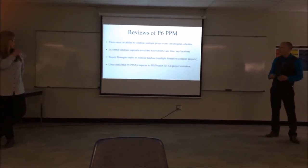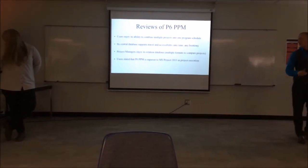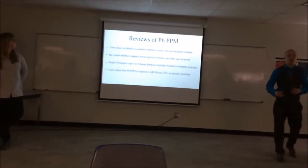Project managers enjoy its relational database and multiple formats to compare projects — important as well for program managers. P6 PPM is superior in project planning and project execution.